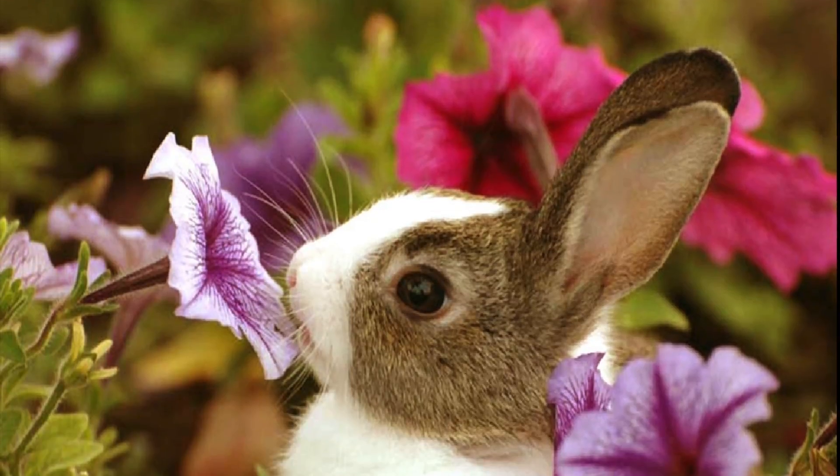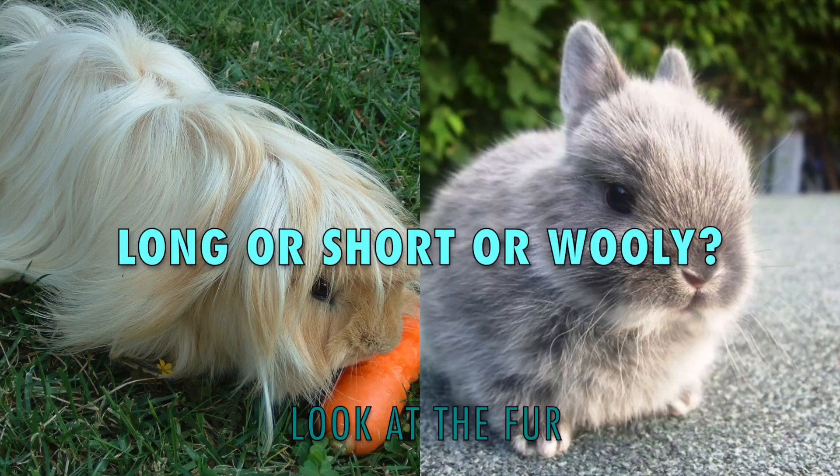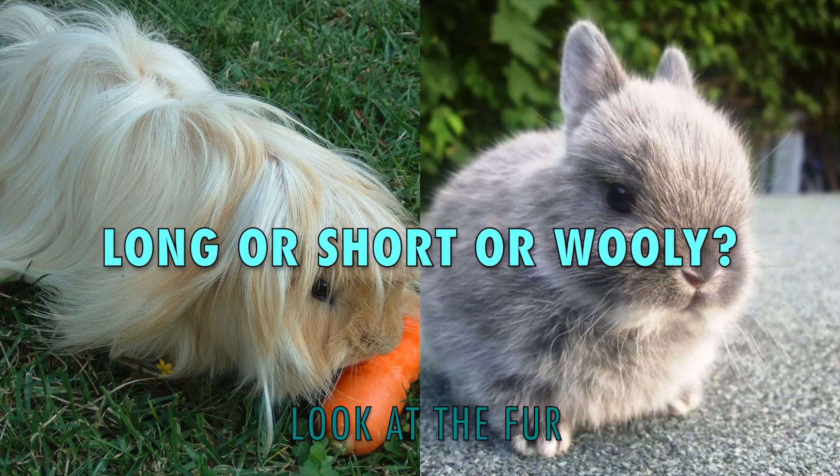If your rabbit has upright ears, your job is going to be a little bit more difficult. Start by looking at their fur — is it long, short, or woolly?